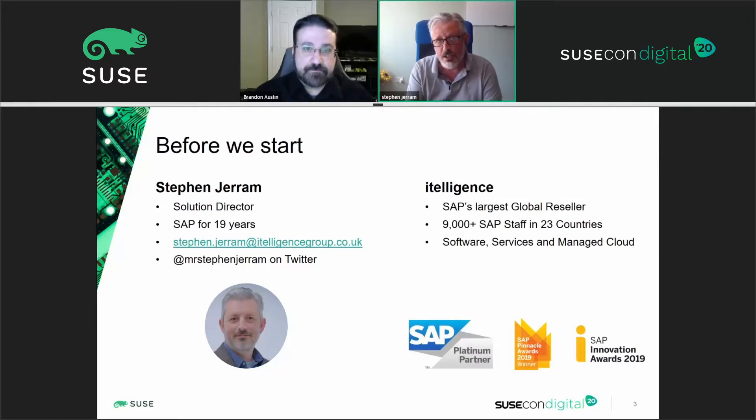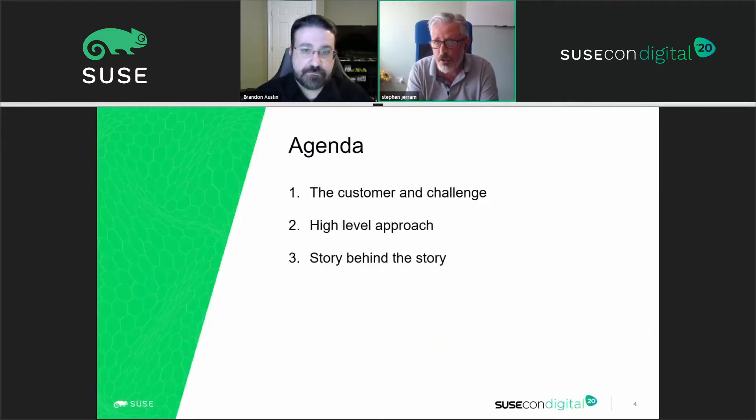Today's story is based around a customer's experience of how they move to S/4HANA. I'm going to break that down into three key areas: talking about the customer, who they are and the challenges they faced at the beginning of the journey; then at a high level, what the approach was and the frameworks we brought to bear; and then I'll dig a little bit deeper into the story behind the story and pull out some tips and tricks that you could take away from this presentation.